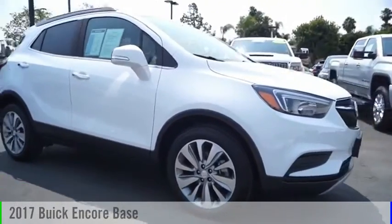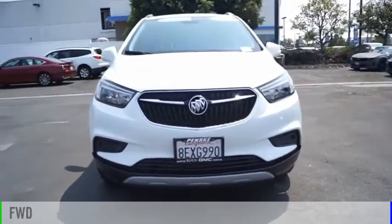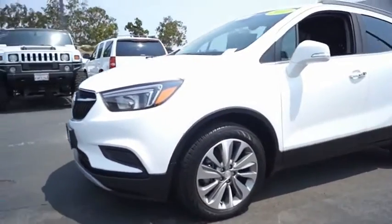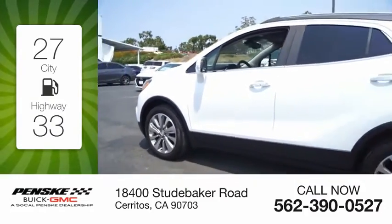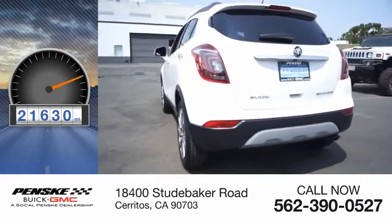Come test drive the 2017 Encore. This vehicle is powered by a front wheel drive, 4 cylinder, 1.4 liter engine. Great fuel efficiency saves you money by requiring fewer trips to the gas station. This vehicle has less than 25,000 miles.